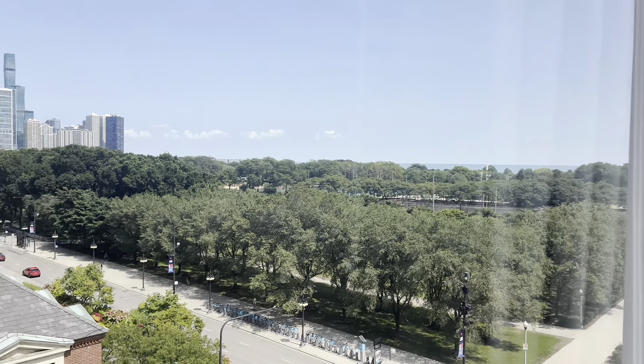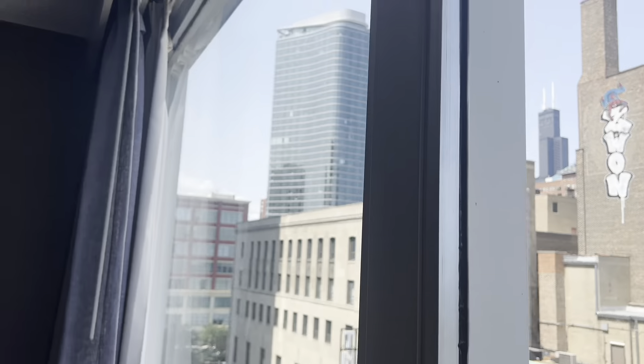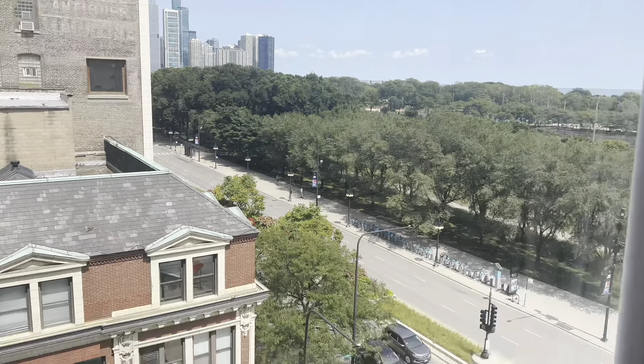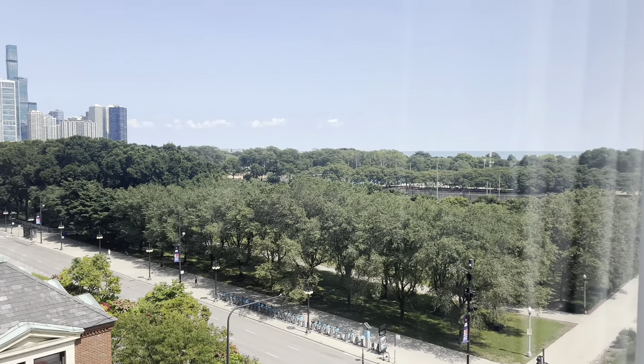You can of course see the beautiful lake there. This is located in the South Loop. I'm excited to see how my stay is at the Best Western because I typically don't stay at Best Western properties, but this one just so happened to be conveniently located to where I'm going while I'm out here.